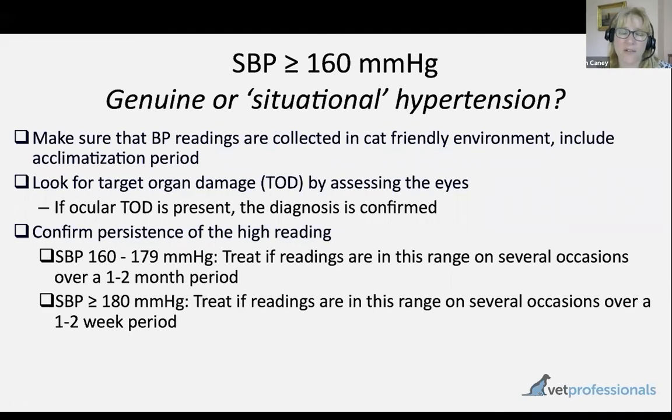In cases without obvious ocular damage, we need to show persistence of the high reading. Current guidelines state that a reading of 180 millimetres of mercury or higher is consistent with severe hypertension with high risk of target organ damage — so monitor again within a couple of weeks. If results persistently remain at that magnitude, we have justification to treat for hypertension, especially if there is an underlying disease associated with high blood pressure such as chronic kidney disease. With blood pressures between 160 and 180, there's a lower risk of target organ damage, so we have one to two months to complete our assessment.